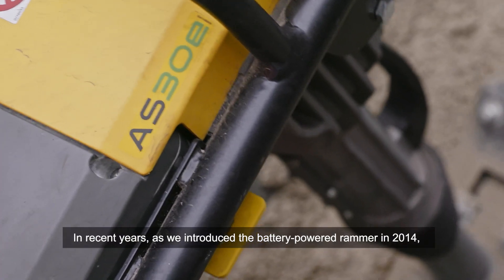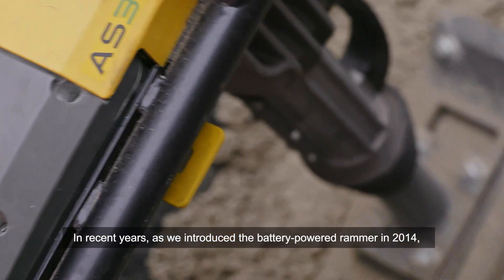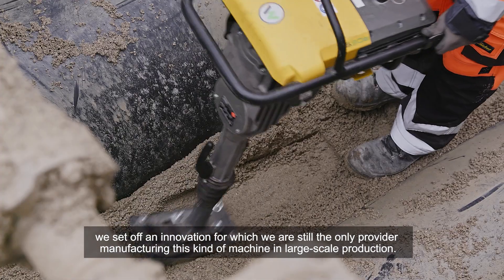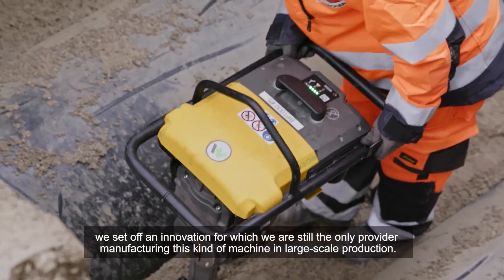In recent years, as we introduced the battery-powered rammer in 2014, we set off an innovation for which we are still the only provider manufacturing this kind of machine in large-scale production.